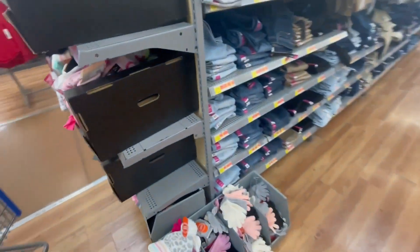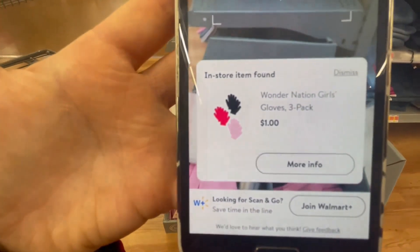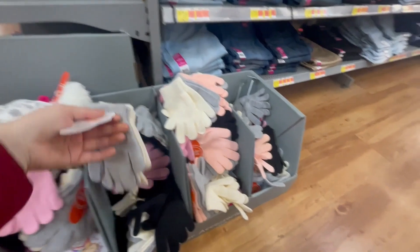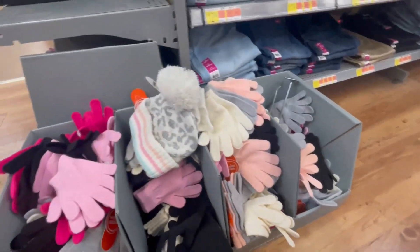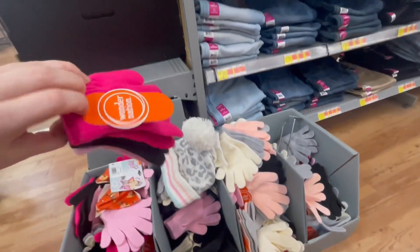These gloves are ringing up for a dollar — it's a three-pack. They have a lot here and they have different colors.